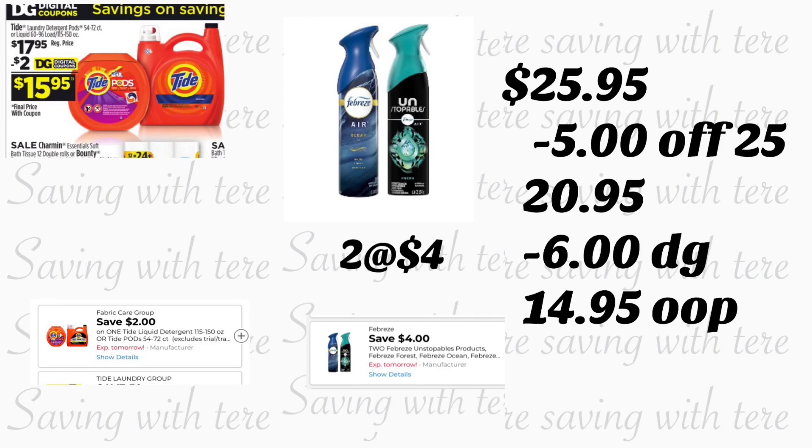In the next scenario, if you guys just want to go to Dollar General to do a really quick deal, you're going to be grabbing the Tide liquid detergent — I think it is 150 ounces — regular price $17.95, and we have a two dollar digital coupon. You're also going to be grabbing two of the Febreze Unstoppable sprays, priced at four dollars each, and we have a four-dollar-on-two digital coupon. Total for these three products should be $25.95. Minus the $5.25 and six dollars in digital coupons, you'll be paying $14.95 out of pocket.